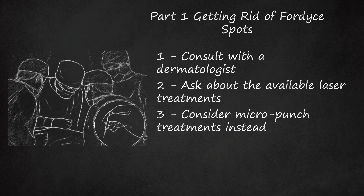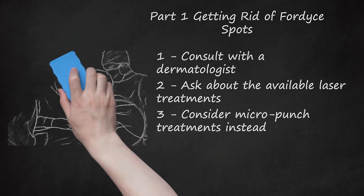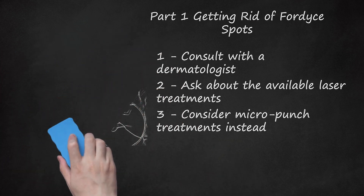A local anesthetic is needed to eliminate the pain of micro-punch surgery. The tissue removed with micro-punch techniques is not destroyed, unlike laser therapy, so it can be looked at under a microscope to rule out other more serious skin conditions, such as warts or cancer. Micro-punch treatments are generally very quick and can remove dozens of Fordyce spots within minutes, making it ideal for people who have hundreds of spots on their genitalia or face.